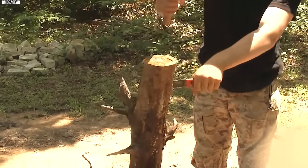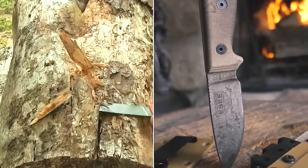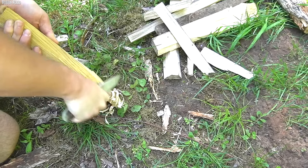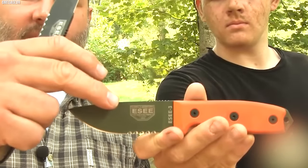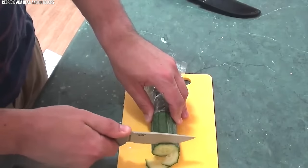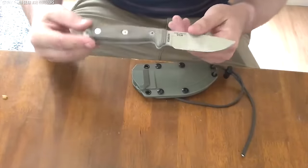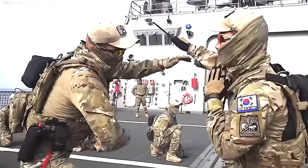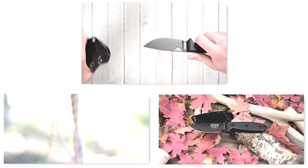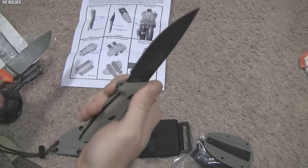Over the years, the ESEE-3 MIL has earned respect among outdoor adventurers, military personnel, and survival instructors. Its thoughtful design and uncompromising durability make it not just a knife, but a survival tool capable of performing under the most grueling conditions. Its use in various conflict zones and rugged environments across the globe is a testament to its reliability and performance. The ESEE-3 MIL underscores the importance of simplicity, reliability, and practical functionality, making it one of the deadliest special forces knives ever made.